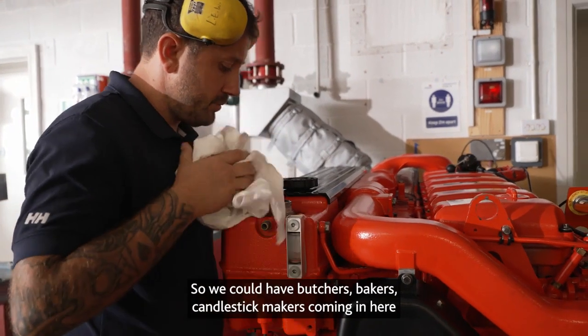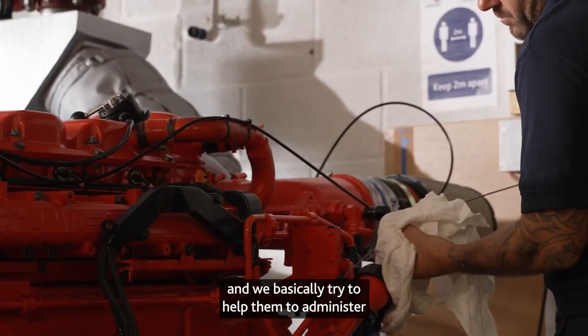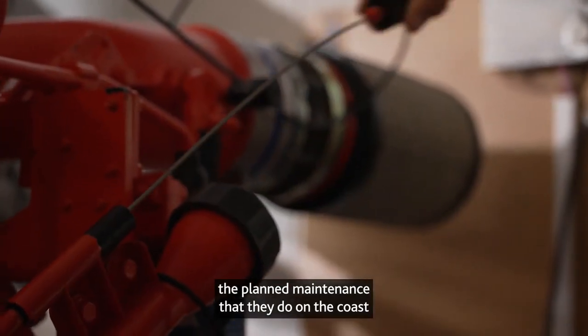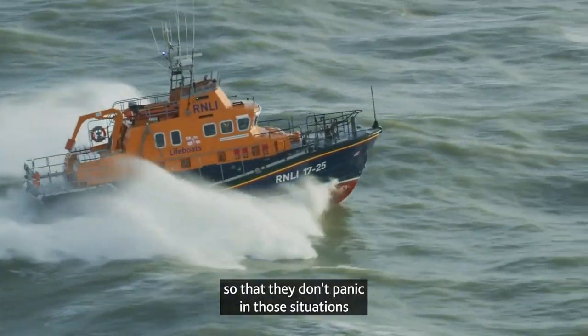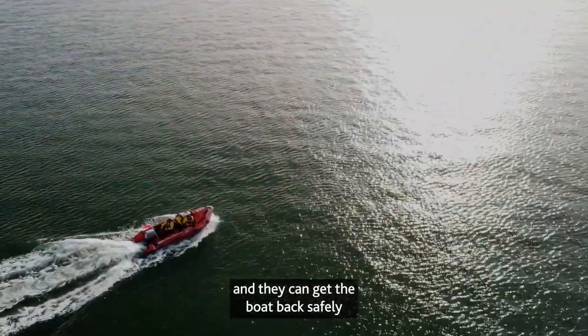We could have butchers, bakers, candlestick makers coming in here, and we basically try to help them to administer the planned maintenance that they do on the coast. Engines can sometimes go wrong whilst we're at sea, so basically we give the mechanics the training so they don't panic in those situations and they can get the boat back safely and get it running again.